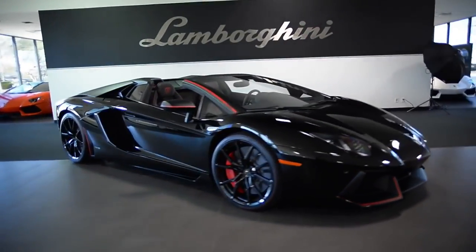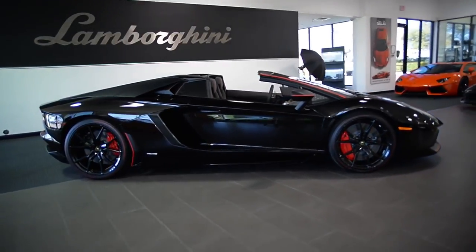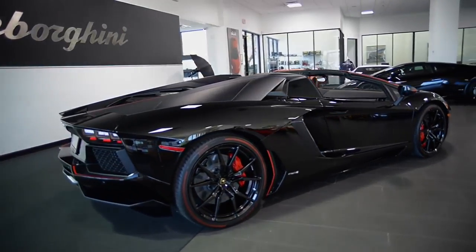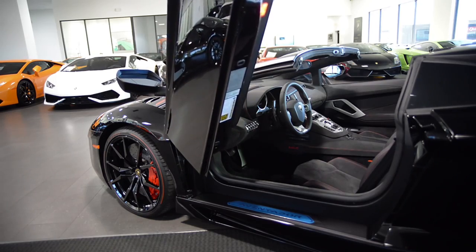Lamborghini Dallas proudly presents this 2016 Lamborghini Aventador LP 700-4 Roadster Pirelli Edition, equipped with a 6.5-liter, 700-horsepower V12 engine and a 7-speed ISR transmission with all-wheel drive.